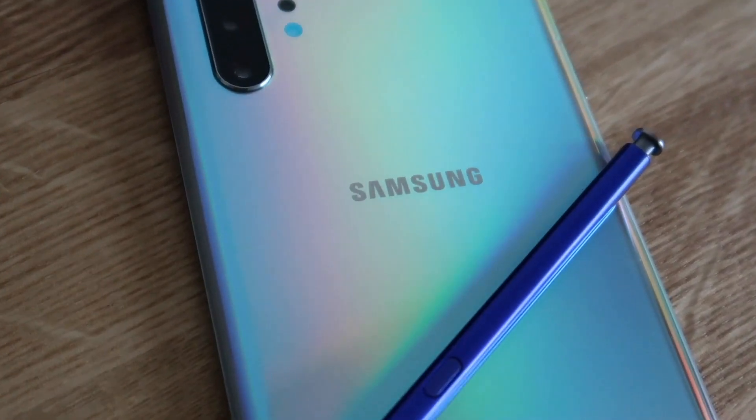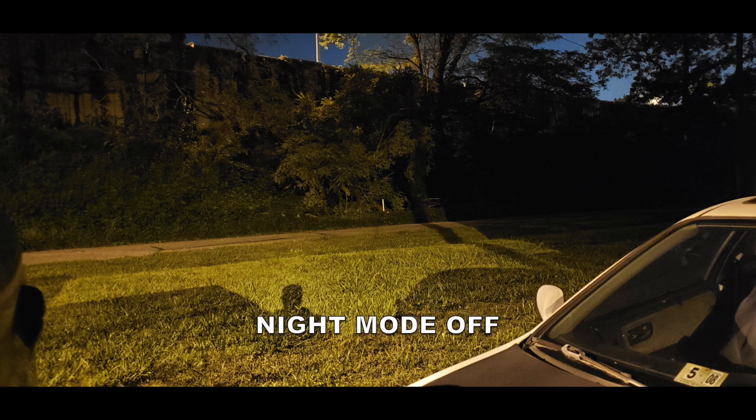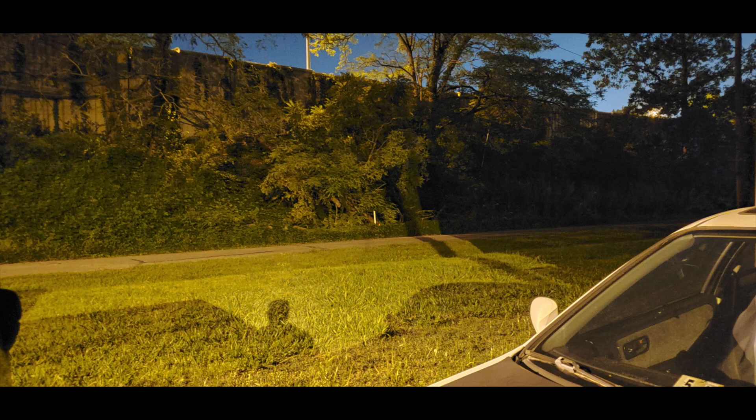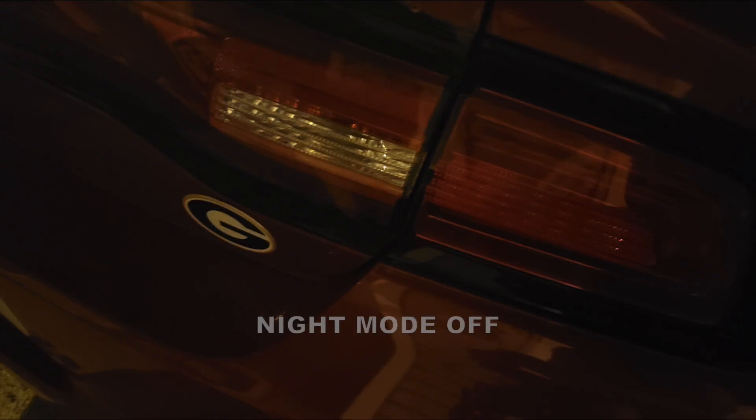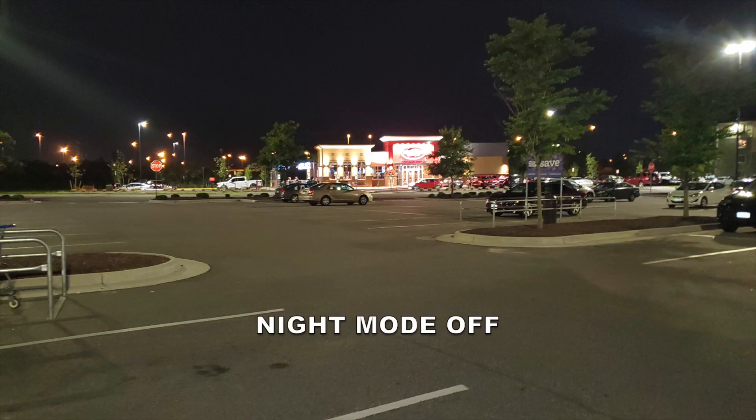The night mode on this phone is another official item I didn't have on my Note 8, and I love it. It definitely brings out those qualities in darker images and makes you feel like you're really doing something.